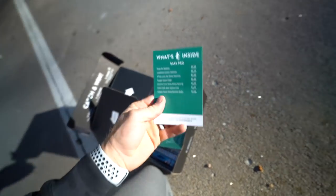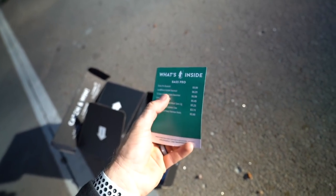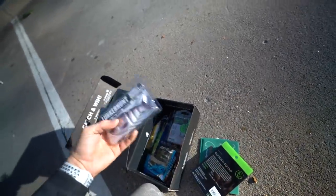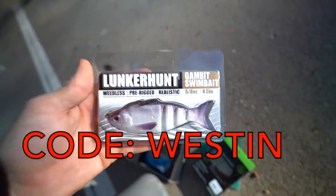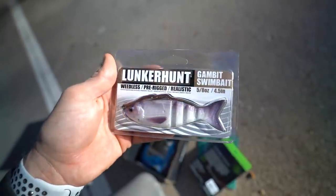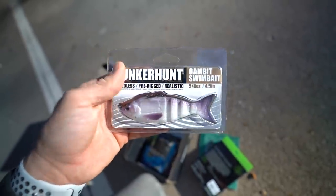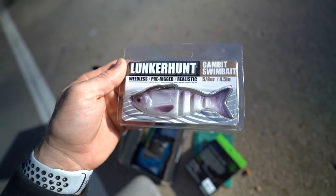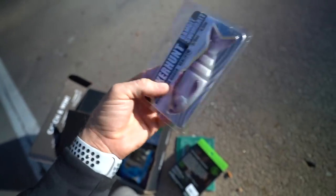What is inside? Check us out. Dude, the jerk bait is like 10 bucks in here. The swim bait looks like a $9 swim bait. You guys can grab your first box for as low as 10 bucks with code Weston in the description. I'm actually pretty pumped to fish this one right here — a four and a half inch soft plastic swim bait by Lunker Hunt. It says it's pre-rigged, weedless and ready to go.